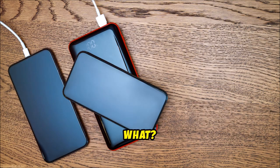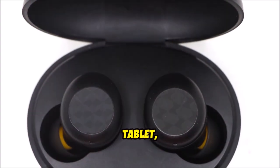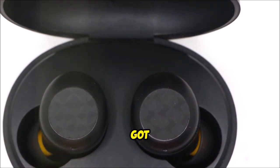And guess what? You can charge up to three devices at once. Whether it's your phone, tablet, or even your earbuds, this power bank has got your back.